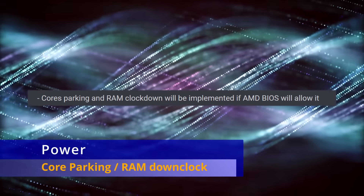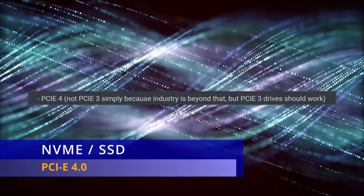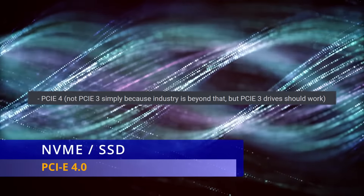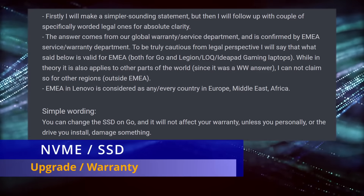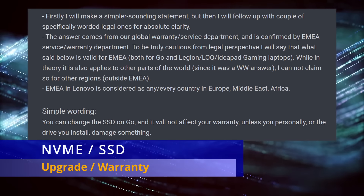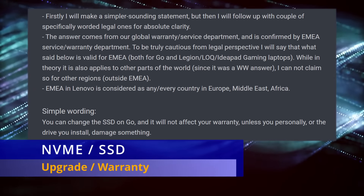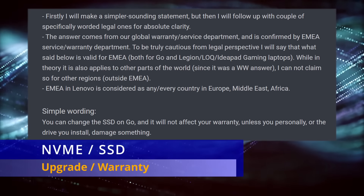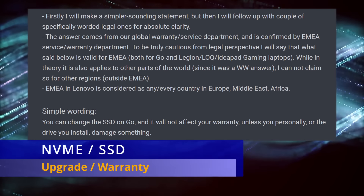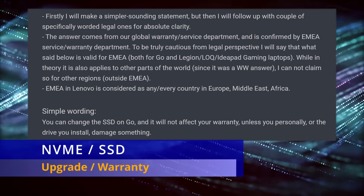The solid state drive is PCIe 4, not PCIe 3, so it's using faster, newer technology. As far as replacing the SSD, he confirmed with their EMEA warranty service department that you can replace it as long as you don't damage it. Many people in the US have replaced their SSDs in the Ally and Steam Deck without problems, as long as you keep your original SSD and put it back in before sending the device in for repair.